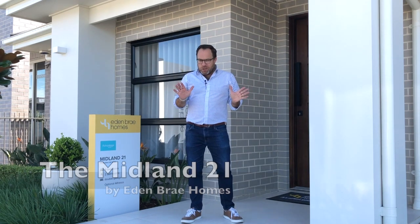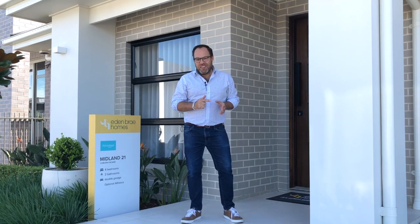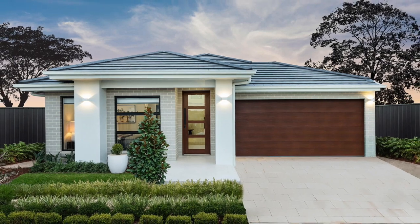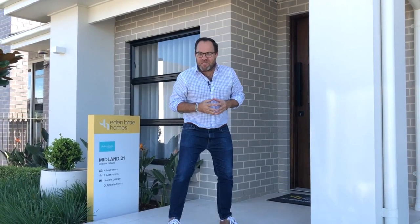If you're after a great looking single-story home with four bedrooms, well this might just be the home for you. Welcome to the Willowdale Estate here at Leppington. This is the Midland 21, a great home by Edenbrae Homes. It looks stylish from the outside, but let's get inside and take a look to see what this home really has to offer.